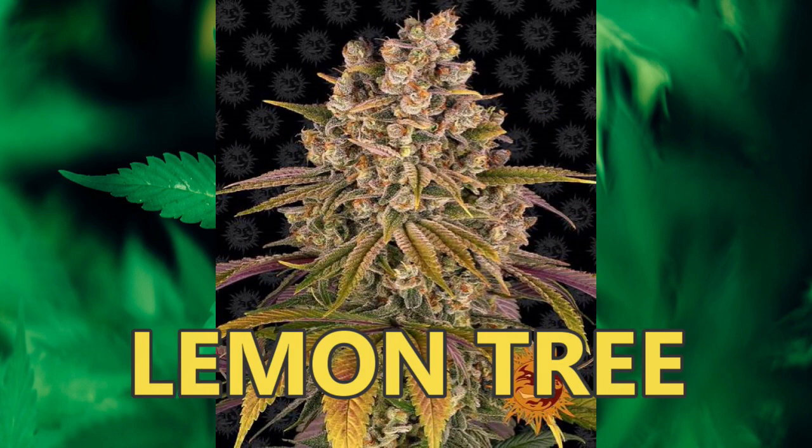Lemon Tree Cannabis Seeds — Feminized Strain — by Barney's Farm. Lemon Tree is an award-winning combination of the U.S. classics Lemon Skunk and Sour Diesel, oozing with deliciously high levels of limonene and myrcene. This easy-growing, perfectly balanced 55% indica hybrid delivers significant yields of succulent, compact, frosty light green buds laced with a thick coating of trichomes, releasing fresh lemon citrusy aromas — a real sensory pleasure to grow.